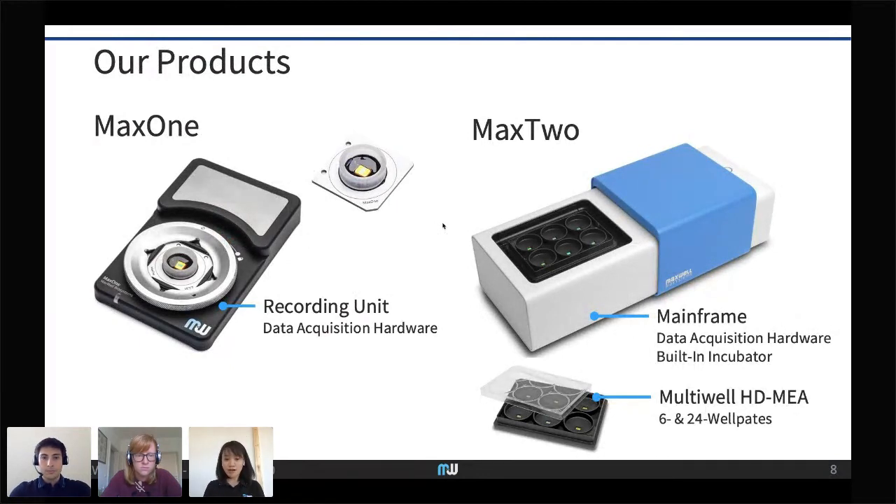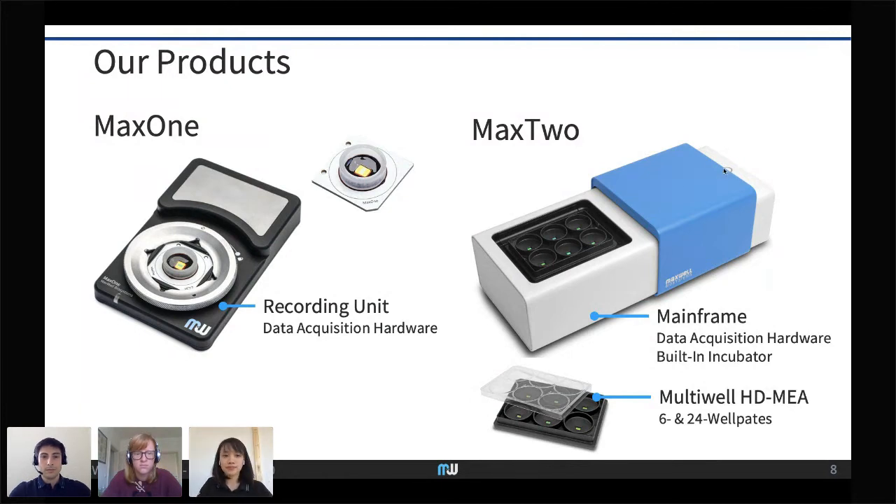Our product Max 1 — I have the chip here — comes with a recording unit about the size of a cell phone that fits inside an incubator for cell culture recordings, and can also be used for brain slices, retina, and other in vitro samples. For applications requiring more samples recorded simultaneously, we have Max 2, a multi-well system with the same sensor in multiple wells. The mainframe acts as an incubator with temperature control at the bottom and top plates, a closing door, and gas input.